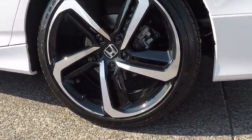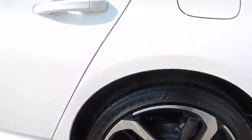Leather-wrapped steering wheel, Bluetooth, power steering, adjustable steering wheel, cruise control, aluminum wheels, keyless start, four-wheel disc brakes, floor mats, front-wheel drive, AM-FM stereo radio, climate control.